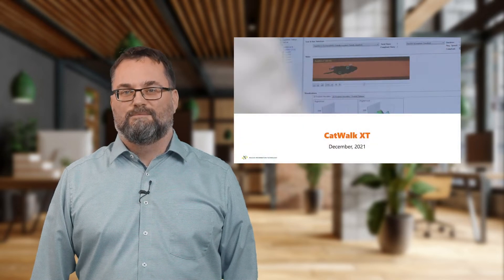Welcome everybody. My name is Reinko Rulofs. I'm the product manager of Catwalk XT and I'm going to give you a little presentation about my product.